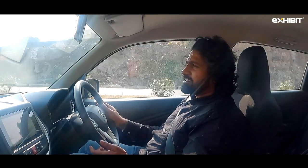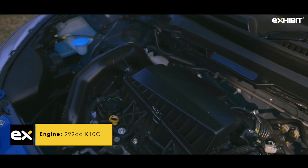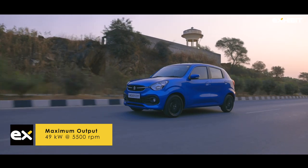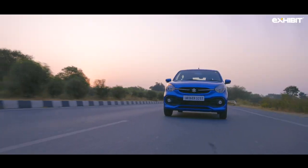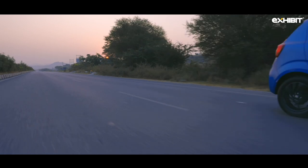The first thing you'll notice is the K10C engine. This engine has been tuned differently from the other K-series engines. Yes, it still has that pep, and yes it is refined by today's standards, but if you push it hard there's quite a bit of noise that translates back into the cabin.